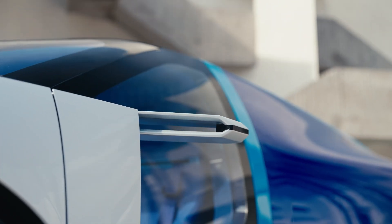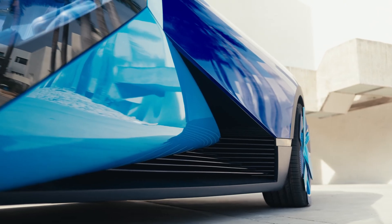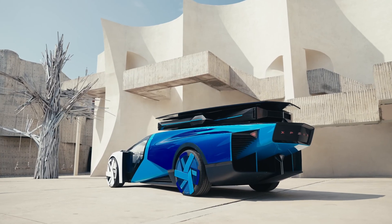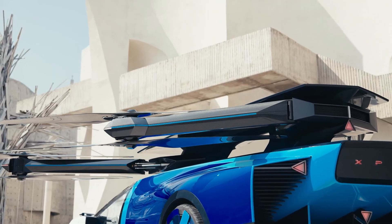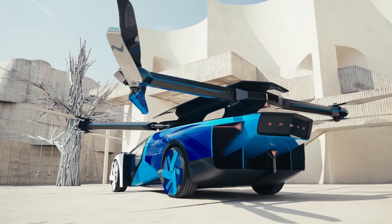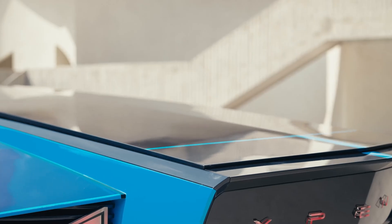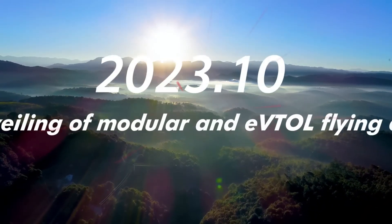This vehicle effortlessly transitions from land to flight mode — who needs traffic when you can soar above it all? It has eight rotors — two on each of its four arms. The arms fold in when driving in supercar mode, then flip out when ready to take flight. It's like a Transformer.